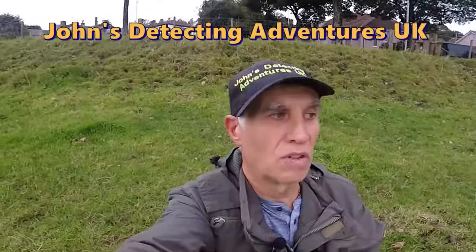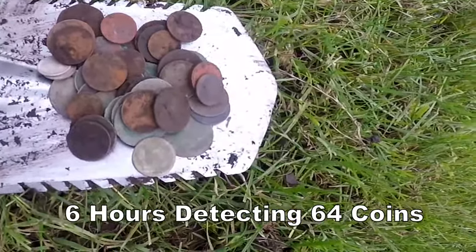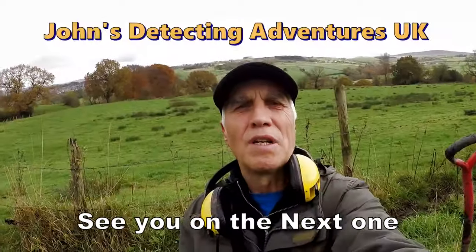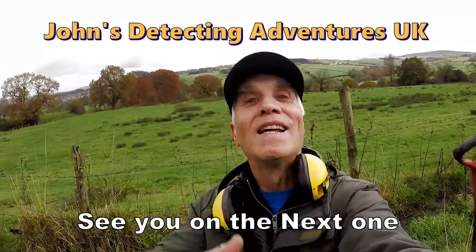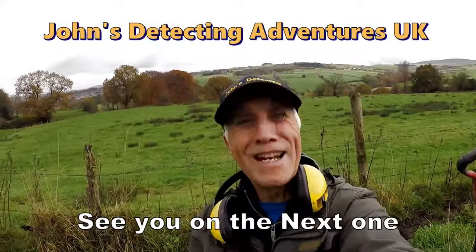Here we are, we've come to the end of a day's metal detecting and you cannot believe what's come out of this footpath — it's unbelievable. 64 coins — look at this! Unbelievable, all of that. 64 coins out of this footpath — unreal. Thanks for joining me. I've had a great day finding coins and artefacts. If you like the video, please subscribe, thumbs up, pass it on and press the notification button. Thanks a lot, until the next time!